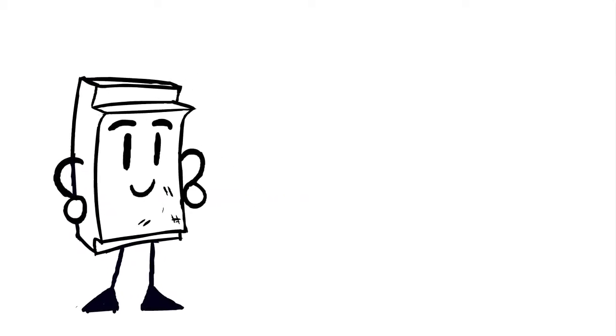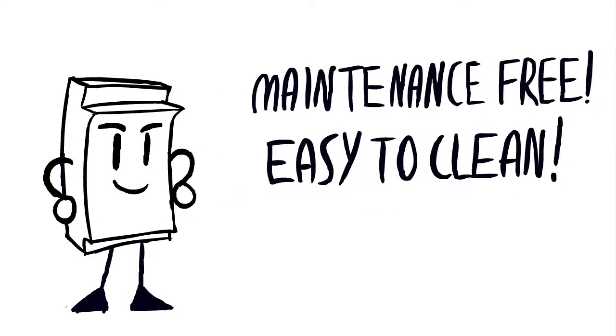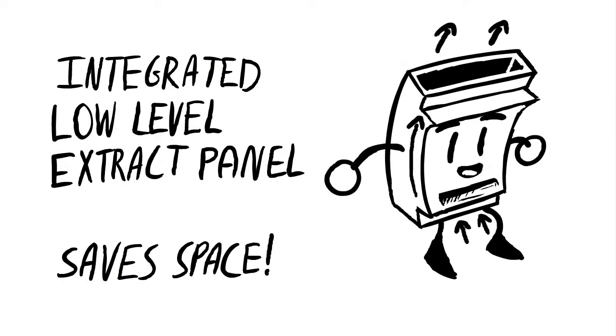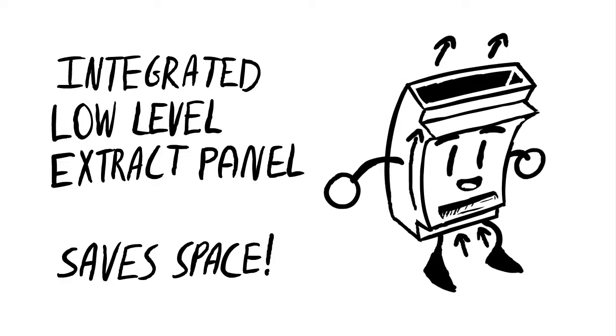GRP panels are essentially maintenance-free and easy to clean. Integral low-level air extract GRP panels save space and there are no difficult-to-clean duct risers.